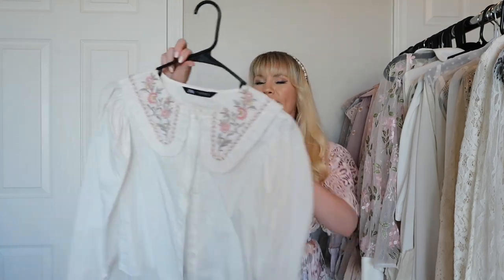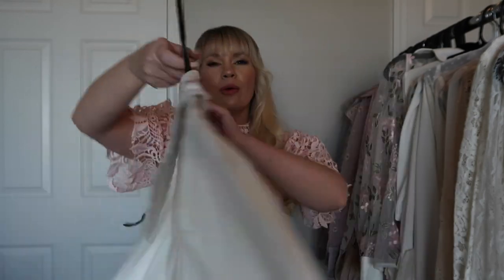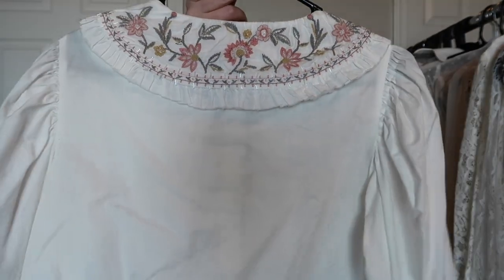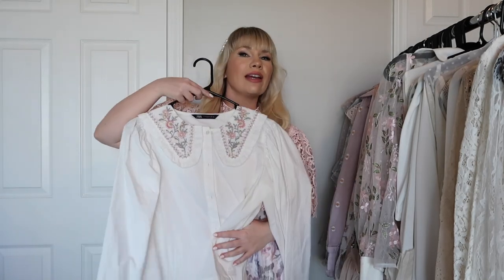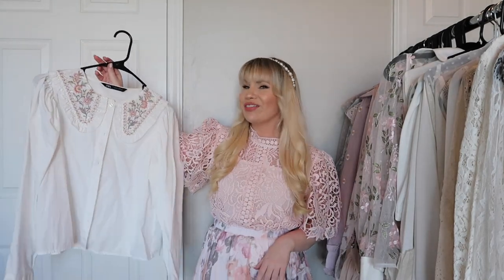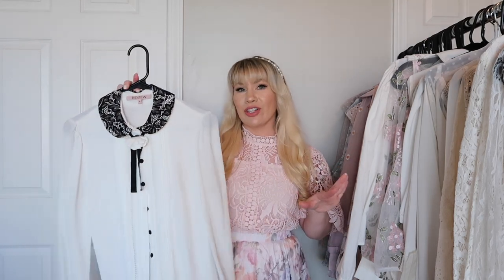This is another top from Zara — I probably got this one maybe two or three years ago. It has a beautiful floral embroidered collar with some bead work. Really cute and I love the vintage look of it.